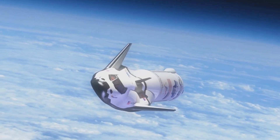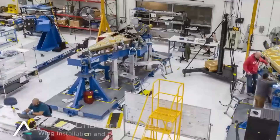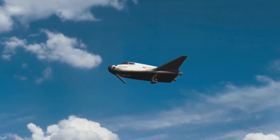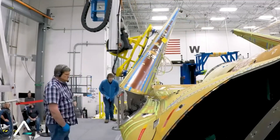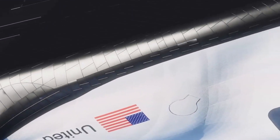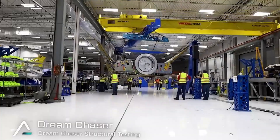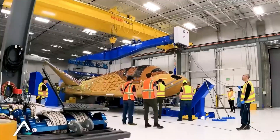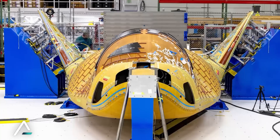When Sierra Space's engineers first proposed bringing back the space plane concept, skeptics were quick to point out the space shuttle's flaws. "It's a relic," they said. "Too expensive, too dangerous, too complex." They weren't entirely wrong. The space shuttle, magnificent as it was, had its share of tragedies. Each orbiter was meant to fly 100 missions, but none came close to that goal. The thermal protection system — those iconic black and white tiles — proved to be the program's Achilles heel. But the team in Louisville saw something different: potential. Where others saw outdated technology, they saw a foundation to build upon — a chance to solve what Elon Musk himself called the hardest problem in spacecraft design.